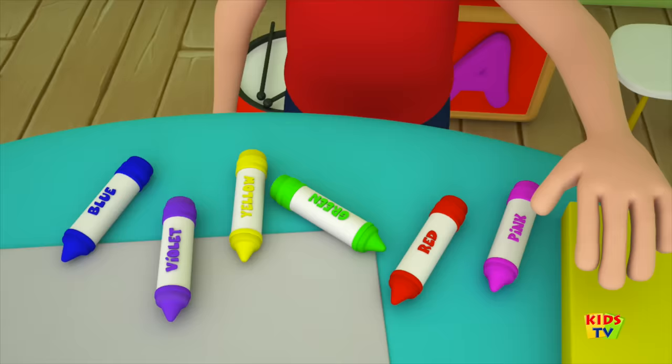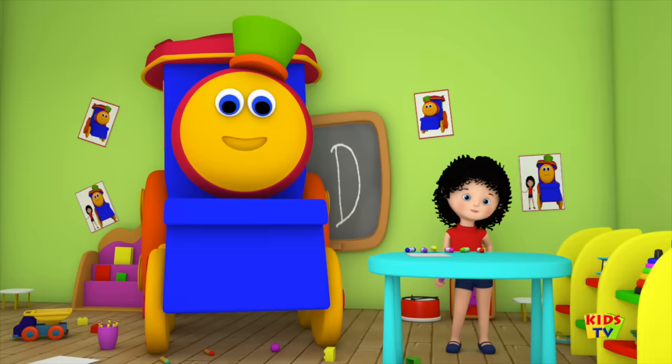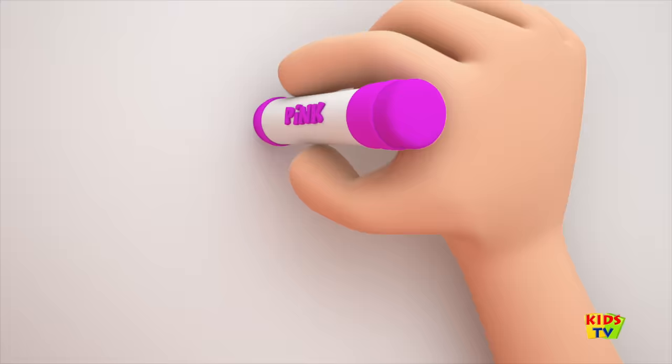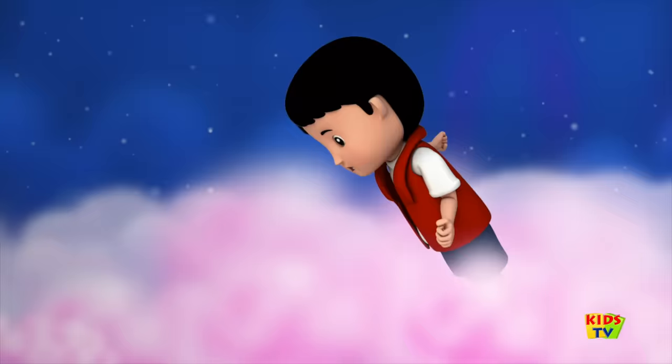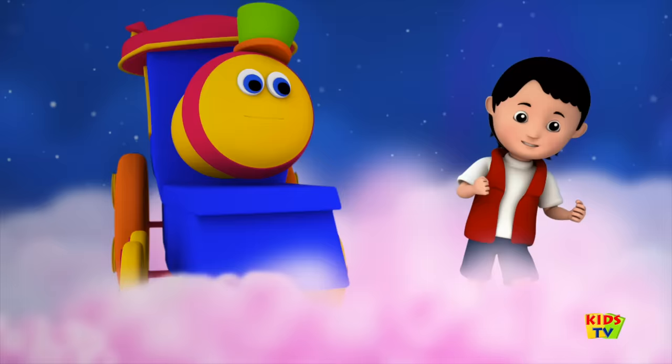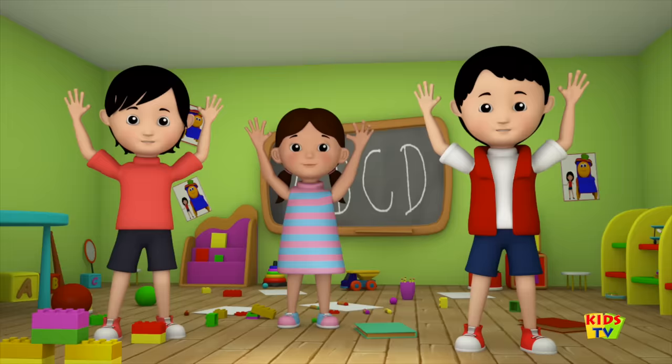Come let us pick a colour. Look we've got the colour pink! It looks so pretty, don't you think? Don't you love the colour pink? It's just one of the colours in our crayons box.